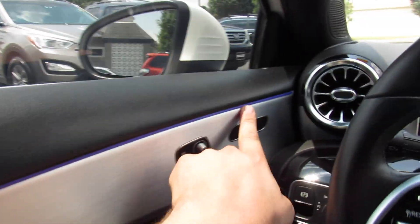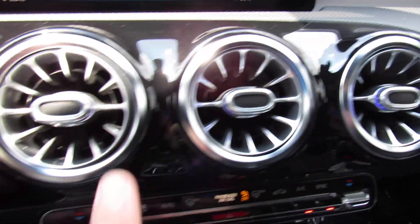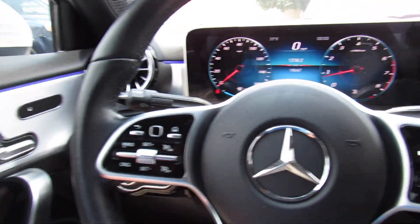With the dark tint on this one, you can see a little bit of the super cool ambient lighting throughout the interior. It goes along the dash, along the door panels, even in the centers of your vents. Just so cool at night.